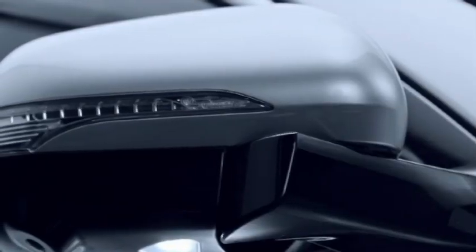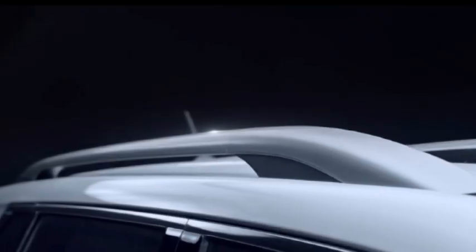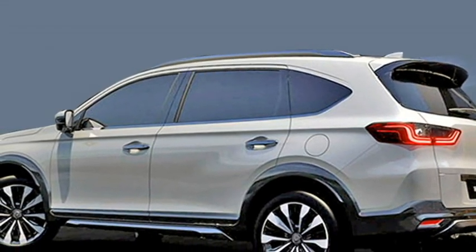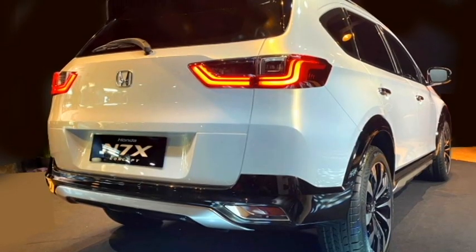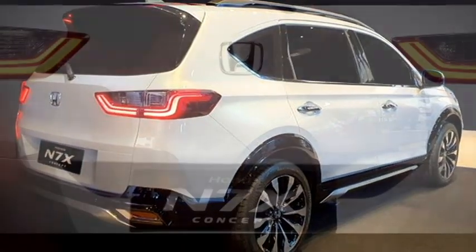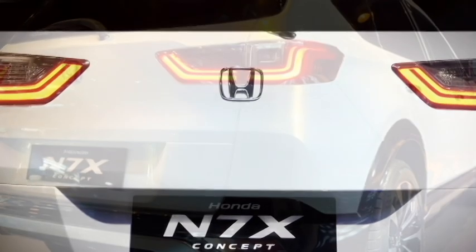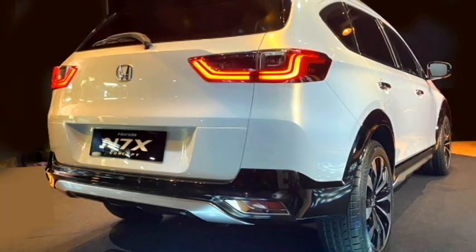The side profile gets power ORVMs with integrated turn indicators, chrome-inserted door handles, roof rails, a chrome strip at the windows, side skid plates, large fenders, and crystal-cut alloy wheels. The rear profile will get revised split LED taillights inspired by the CR-V sedan, rear washer and defogger, a tailgate-integrated spoiler, spoiler-mounted brake light, rear fog lamps, an updated rear bumper with black cladding, and a rear silver skid plate.